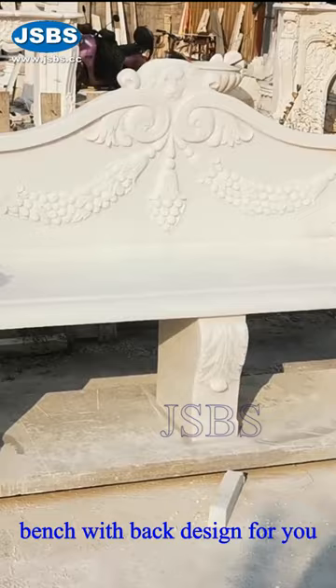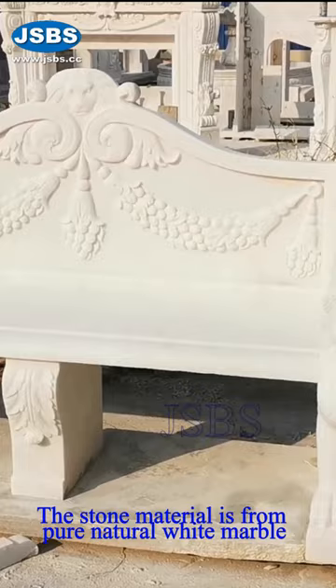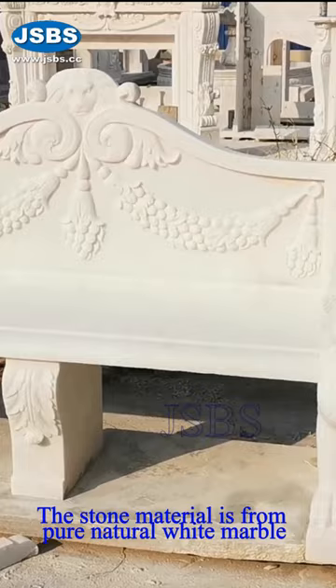Hello, this is a very beautiful bench with back design for you. The two armrests align with wings. There are carvings on the back which is very elegant. The stone material is from pure natural white marble which is so attractive. It is the best choice for you to decorate your venue.